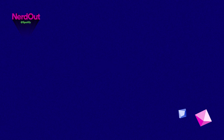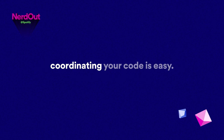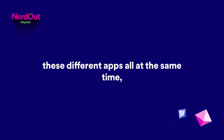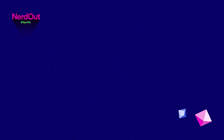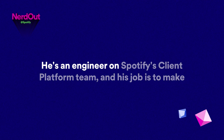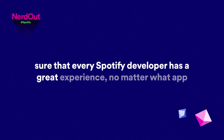It's a lot. When you're a team of five, ten, or even forty engineers, coordinating your code is easy. But when you're a company of thousands of engineers working on all these different apps all at the same time, things get much more complicated. Today, we're talking to Patrick Balestra, an engineer on Spotify's client platform team.